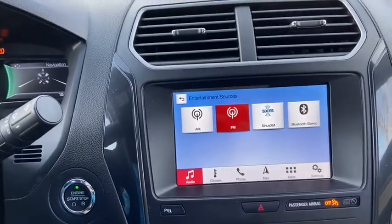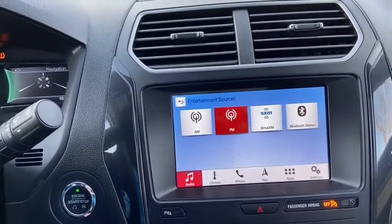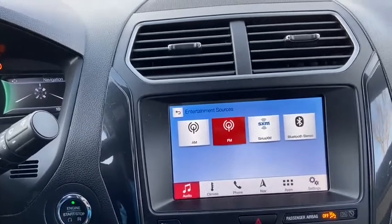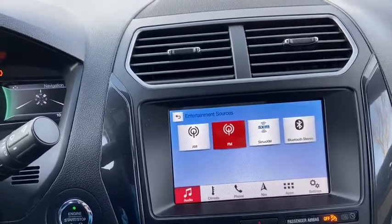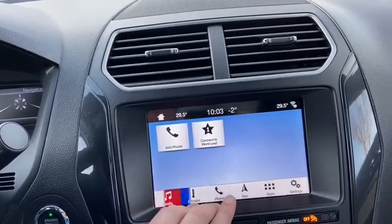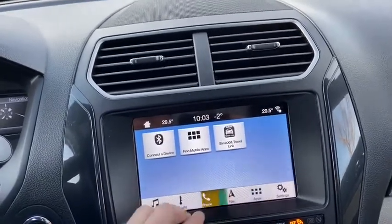As for the entertainment system in here we do have the SYNC 3 which gives you AM FM radio as well as satellite radio. Also have Bluetooth connectivity as well as USB connectivity. When you have your phone paired through Bluetooth you'll be able to pull in contacts and messages as well as some compatible apps.